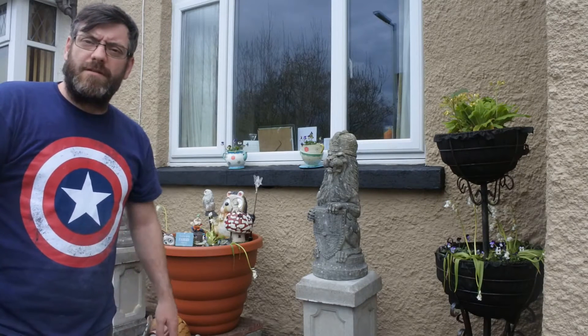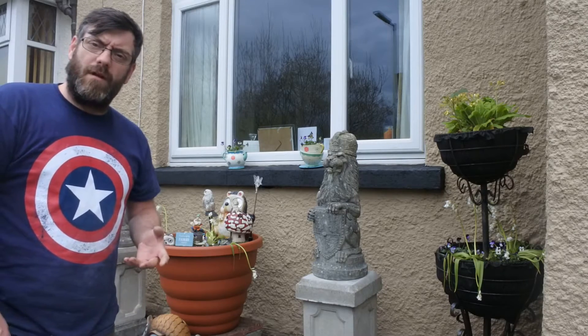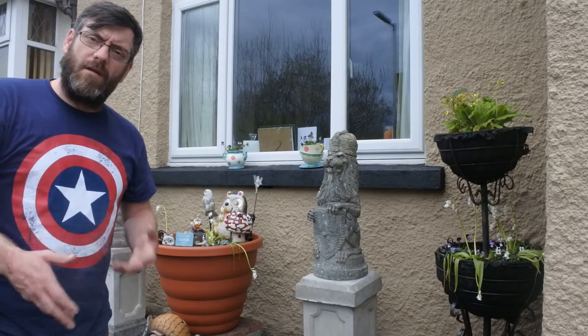Hi guys, welcome to another short video by Antiques Arena. My name is Walter O'Neill. In this video I'm going to show you some of my car boot sale finds that I didn't buy to sell on — I bought to furnish my home.